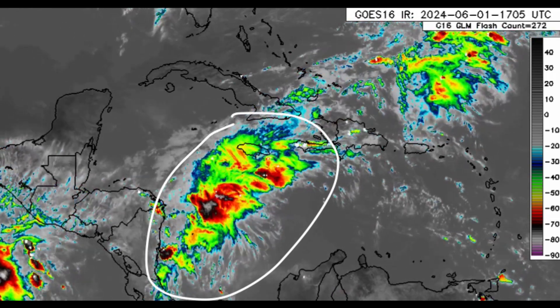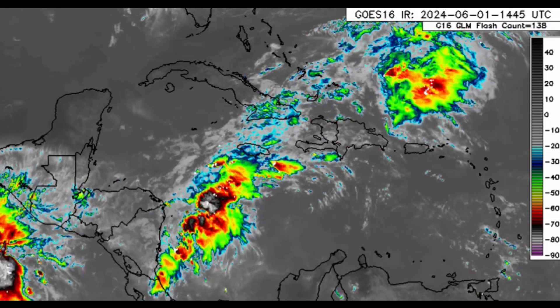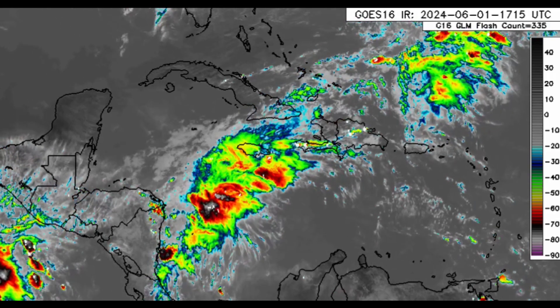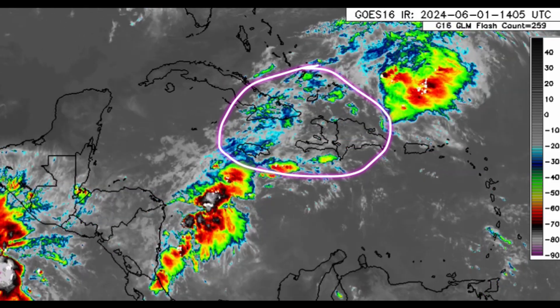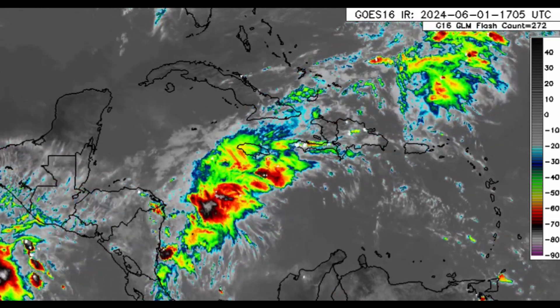Sometimes within those high clouds we have a lot of thunderstorm activity and rainfall activity as well. As the afternoon progresses and we go into later today over the course of the next several hours, there's likely to be more thunderstorm activity popping up across areas such as Jamaica, Hispaniola, potentially Cuba, and even parts of the southern Bahamas and Turks and Caicos Islands.